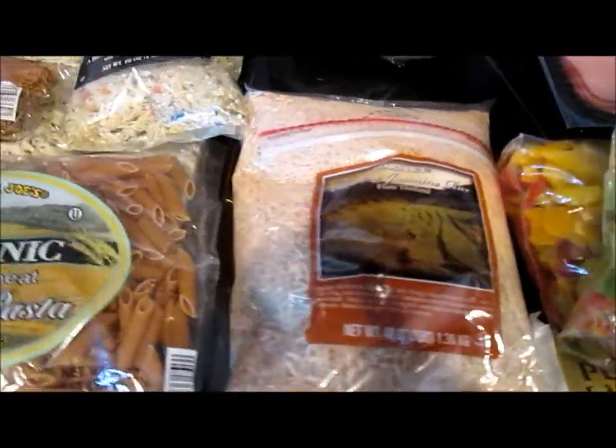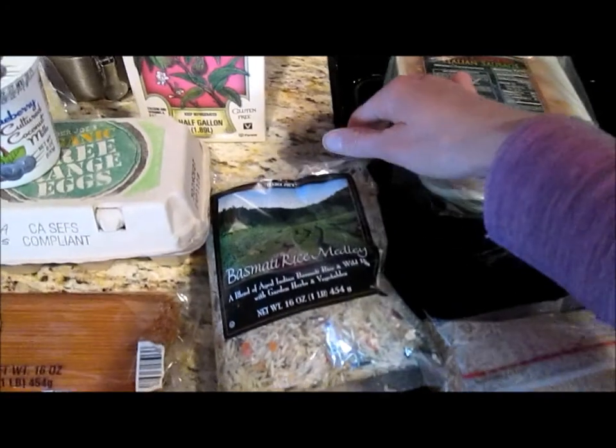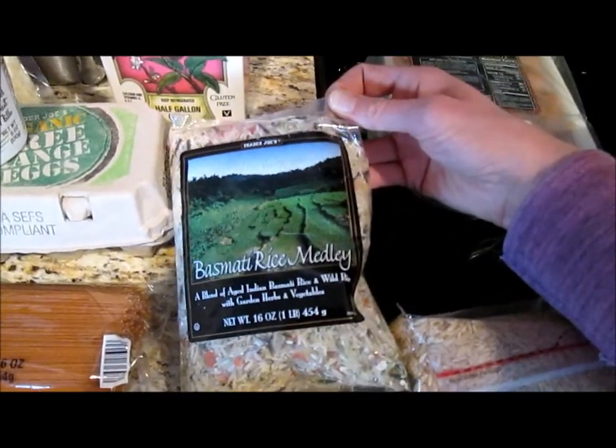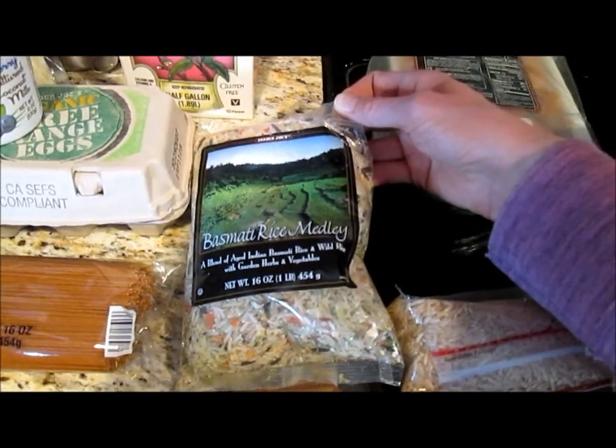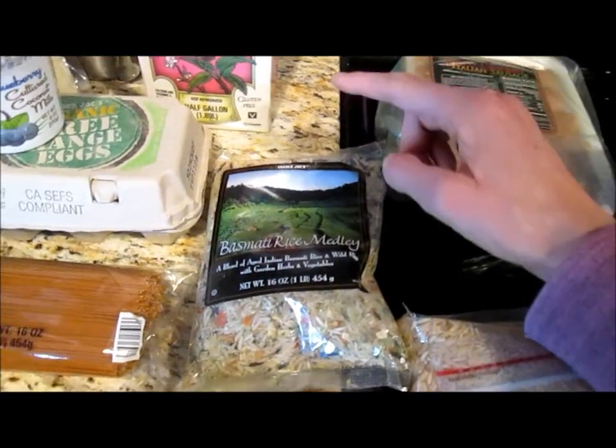And I got brown jasmine rice. And I got this rice medley — it's got wild rice in there and dehydrated carrots and a bunch of seasonings. I cook it with chicken broth and it makes a really good side dish.